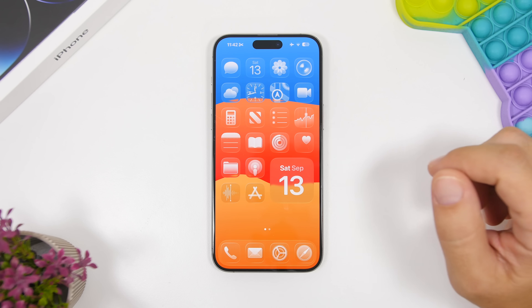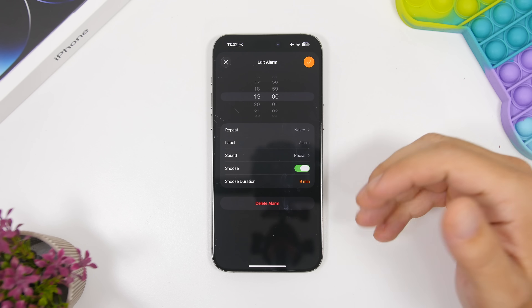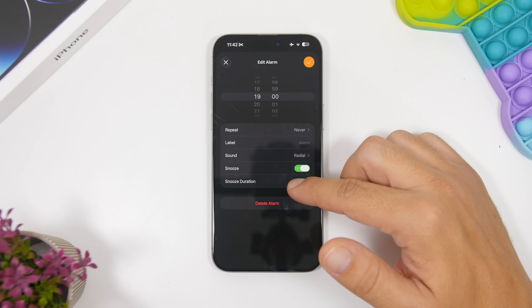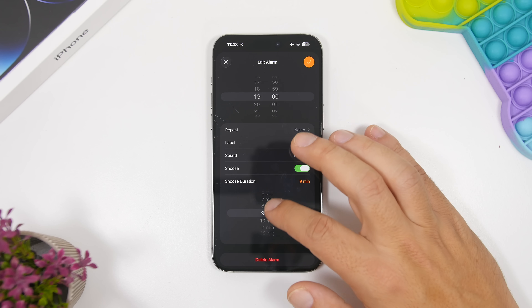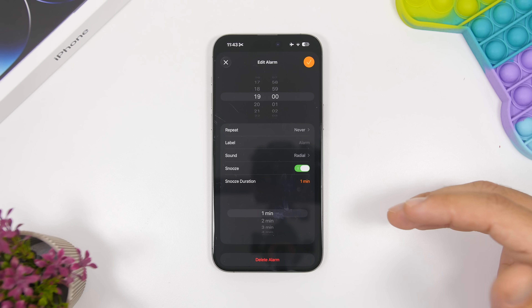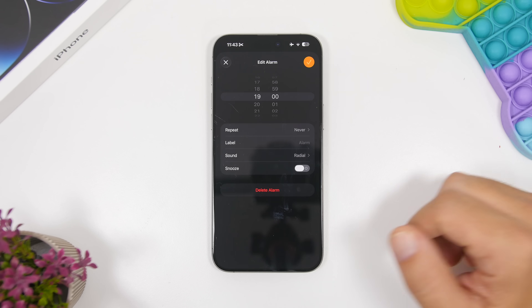With iOS 26, you can finally change the snooze time on your alarm. Whether you have an existing alarm or are adding a new one, you'll see a snooze duration option. The default is still nine minutes as before, but now you can change it — from one minute up to a maximum of 15 minutes — so you can choose the snooze duration that works best for you.